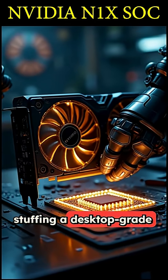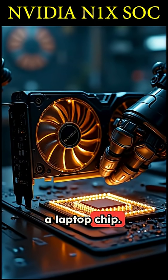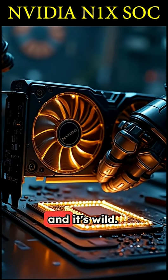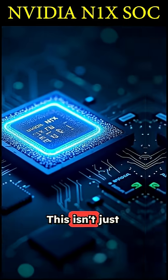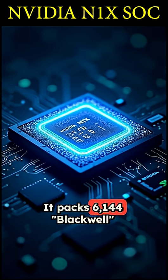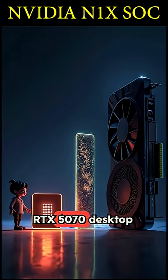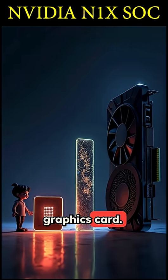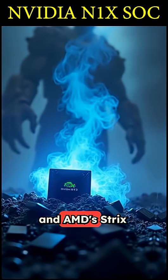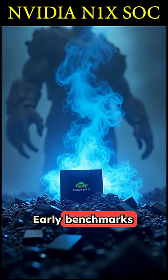NVIDIA is literally stuffing a desktop-grade RTX 5070 GPU into a laptop chip. The first details of their new NYX super chip just leaked, and it's wild. This isn't just an integrated GPU — it's a monster. It packs 6,144 Blackwell cores, the exact same number as the powerful RTX 5070 desktop graphics card. This is NVIDIA's all-in move to compete with Apple's M-series and AMD's Strix Halo chips.